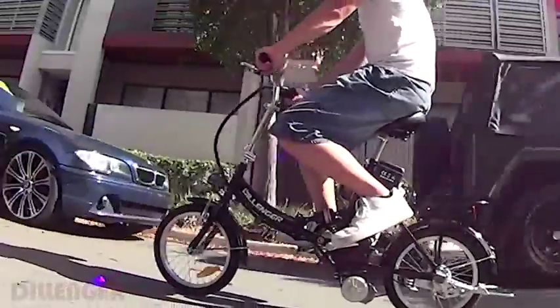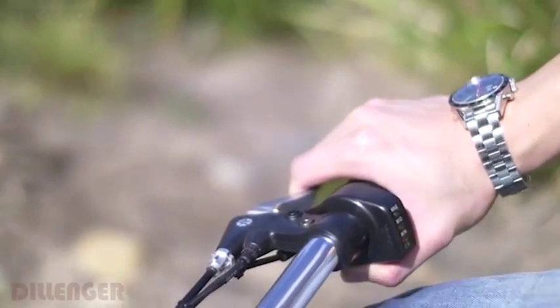With a range of up to 45km and a speed of 20km per hour with pedal assist, this bike really makes commuting a breeze.